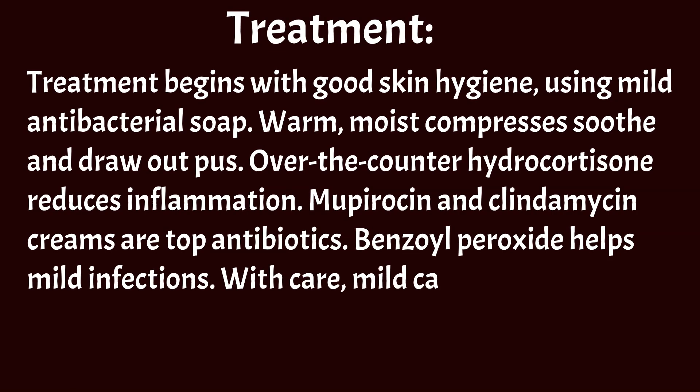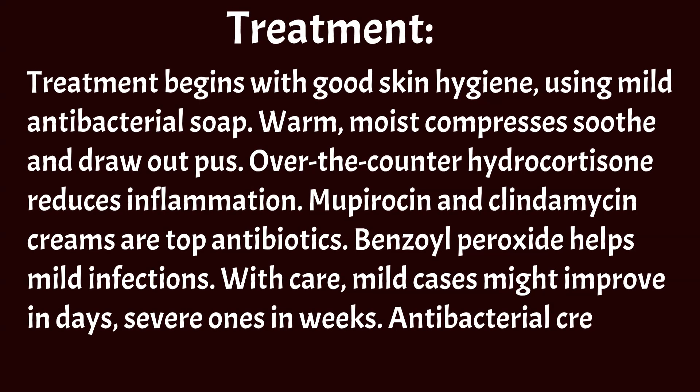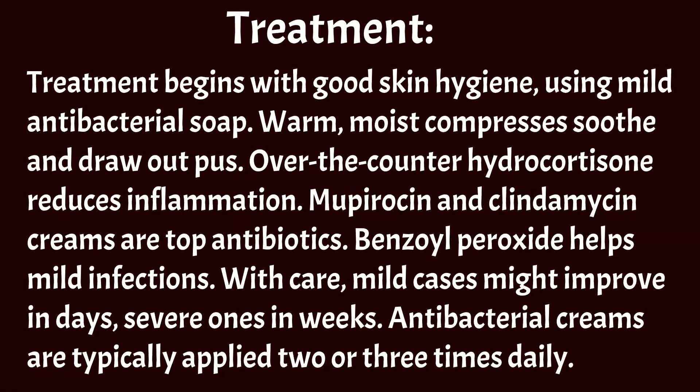With care, mild cases might improve in days, severe ones in weeks. Antibacterial creams are typically applied two or three times daily.